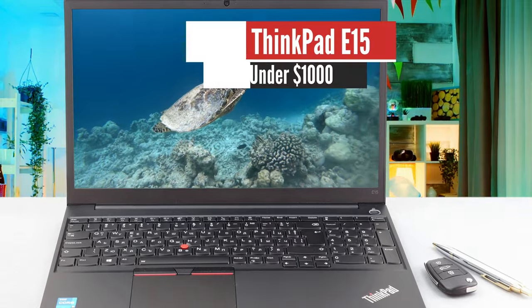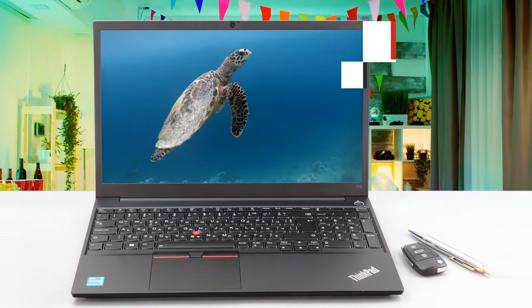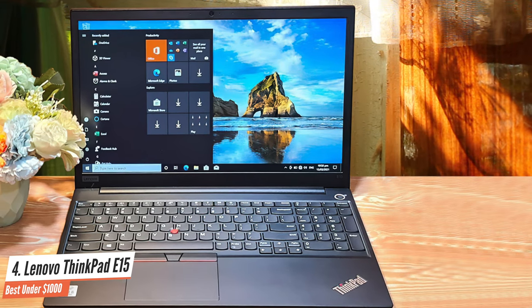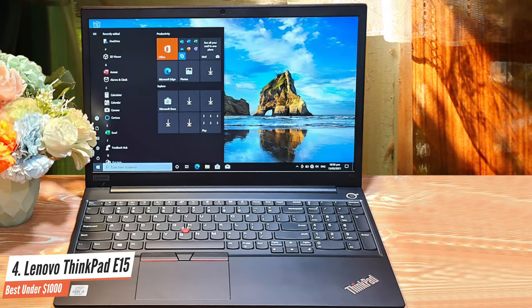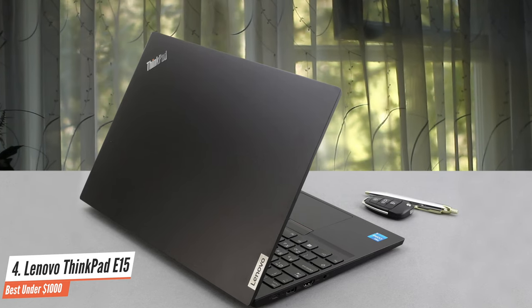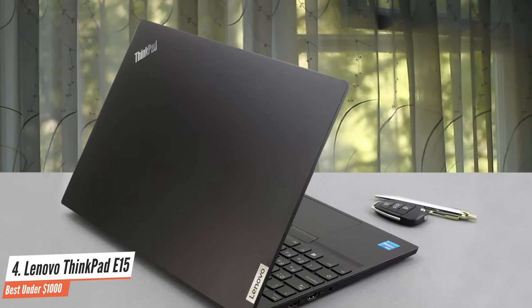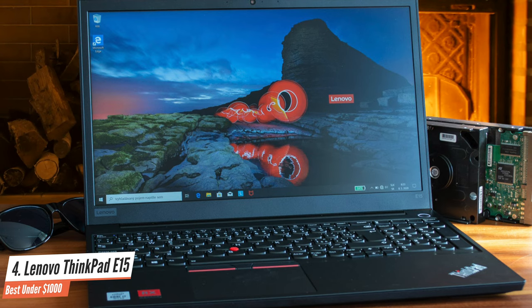Number 4: Lenovo ThinkPad E15 – Best under $1,000. This notebook's design looks familiar, yet fresh. The second-generation ThinkPad E15's changes over last year are more abstract than anything. This includes a different location of the speakers, although they still remain on the bottom panel, as well as a slightly altered shape of the bottom plate, and some weight reduction.